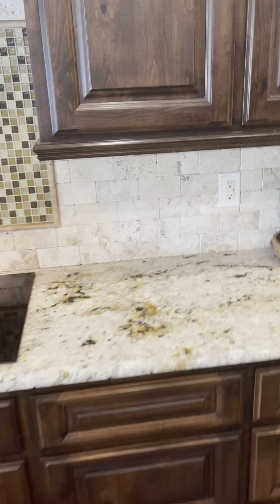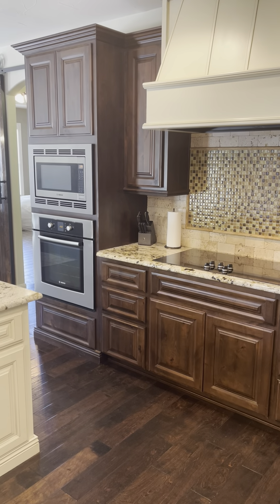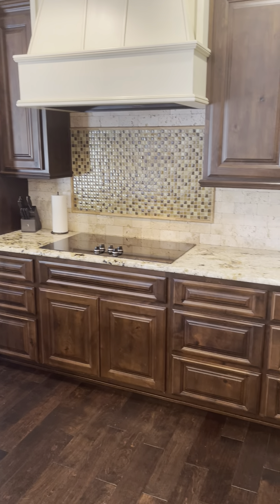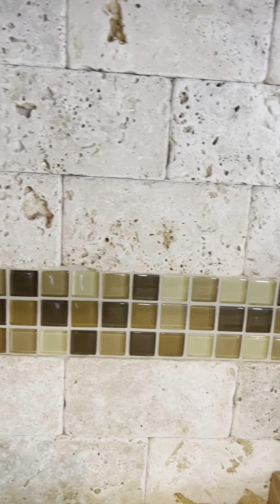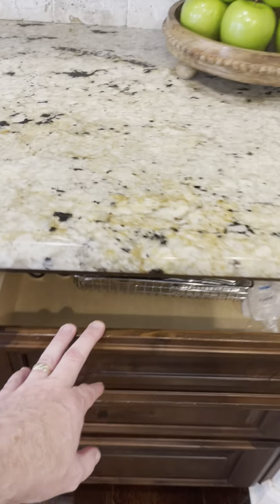Custom cabinetry throughout. There is a built-in oven and microwave. In the tile work, it is stone with glass inlaid as well — they did a very beautiful job picking the colors. Same cabinets as we saw before — they are pull-out.